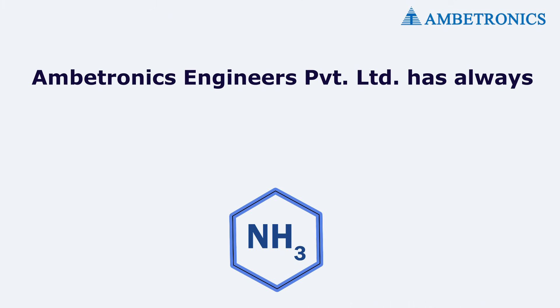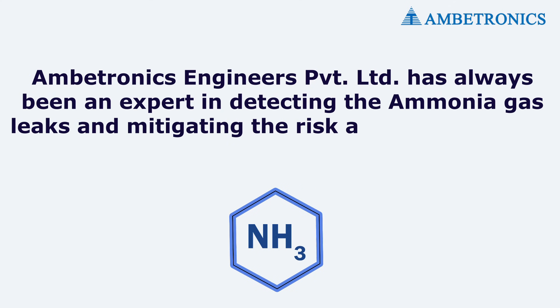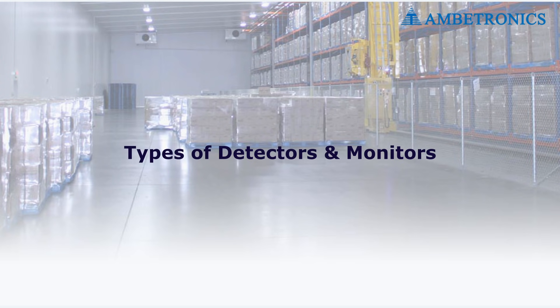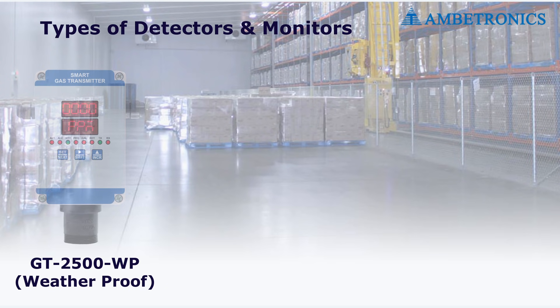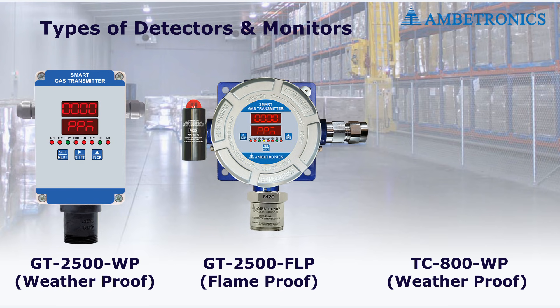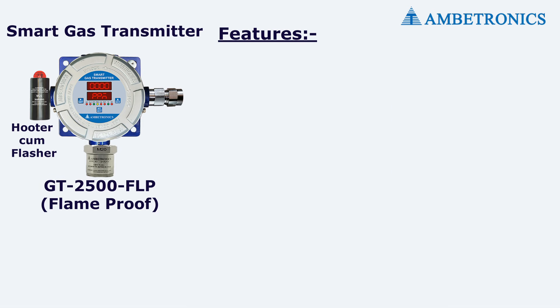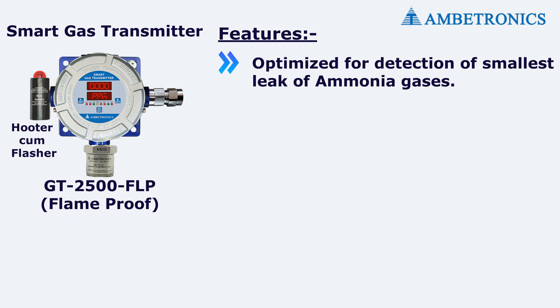Ambitronics Engineers Private Limited has always been an expert in detecting ammonia gas leaks and mitigating the associated risks. We recommend our gas detector models GT 2500 WP or GT 2500 FLP, and gas monitor model DC 800. Key features of our detectors include optimization for detection of the smallest leaks of ammonia gases.